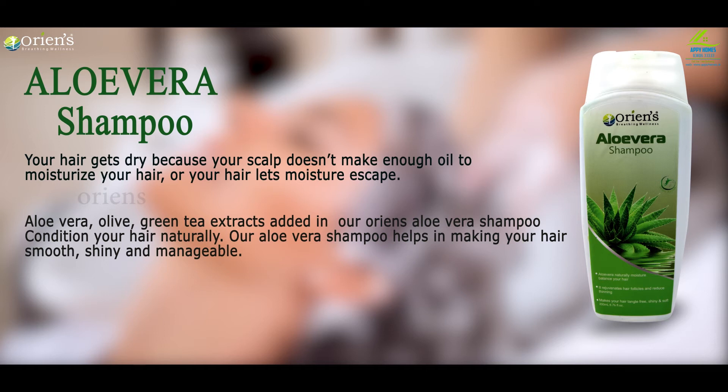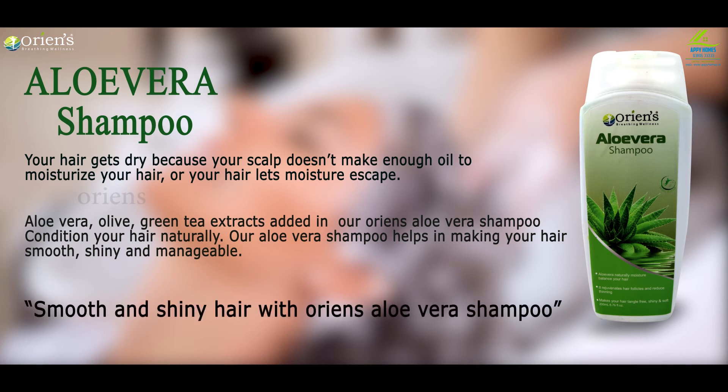Our Oluvera shampoo helps in making your hair smooth, shiny and manageable. Smooth and shiny hair with ORIEN'S OLIVERA SHAMPOO.